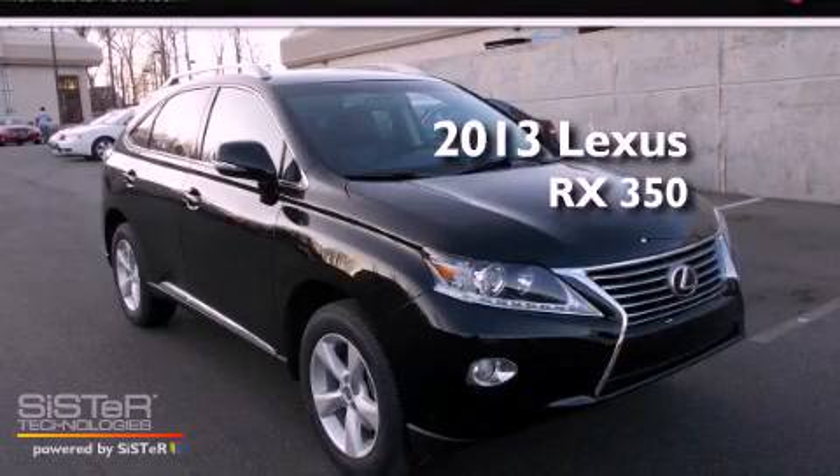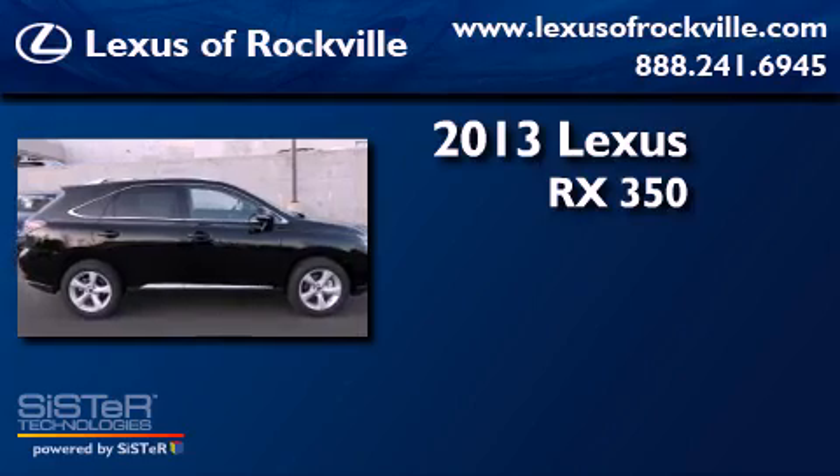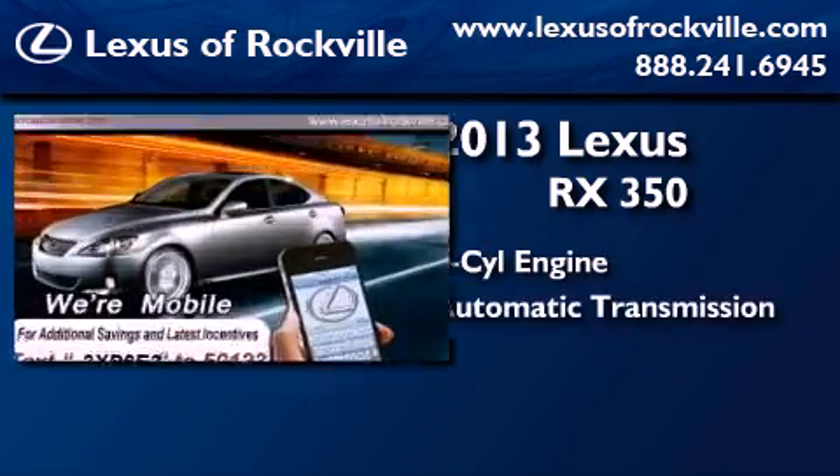This is a brand-new 2013 Lexus RX 350. It has a six-cylinder engine, an automatic transmission, and all-wheel drive.